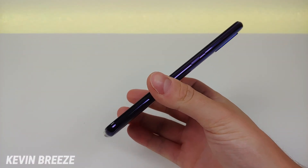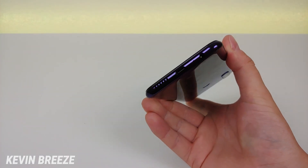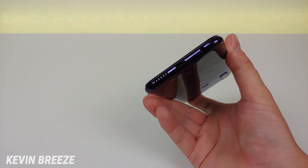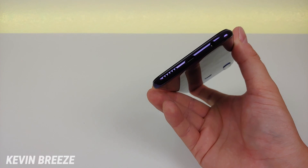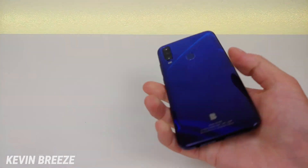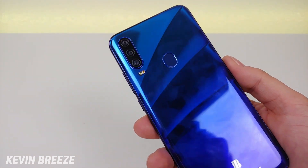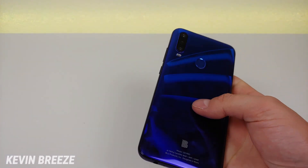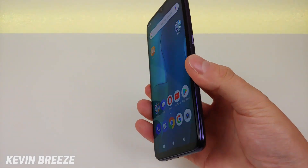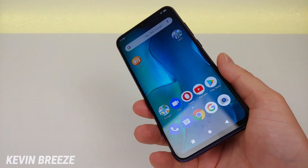On the right side we have the volume button and the power button. On top we have the noise cancelling microphone. On the bottom we have the 3.5mm headphone jack, the microphone, the USB-C port for charging and data transfer, and the speaker. On the back we have a really cool design — it's a fingerprint magnet but it looks really cool and unique. We have the fingerprint sensor, the flash, and the triple camera setup. The phone feels very sturdy and durable, a very solid device. Blue did a great job with the fit, finish, and build quality.